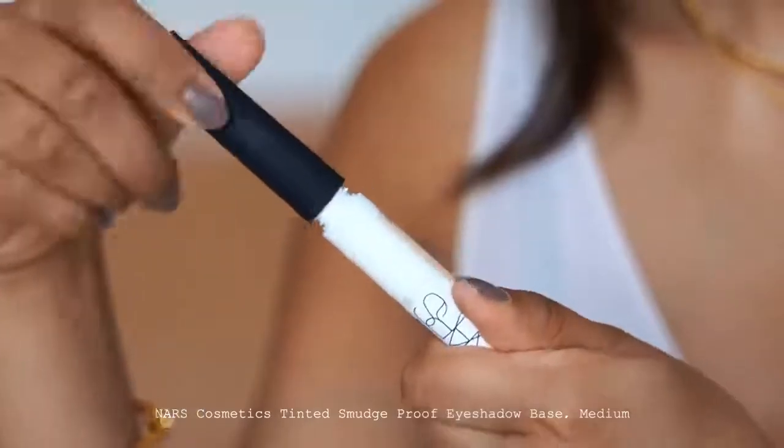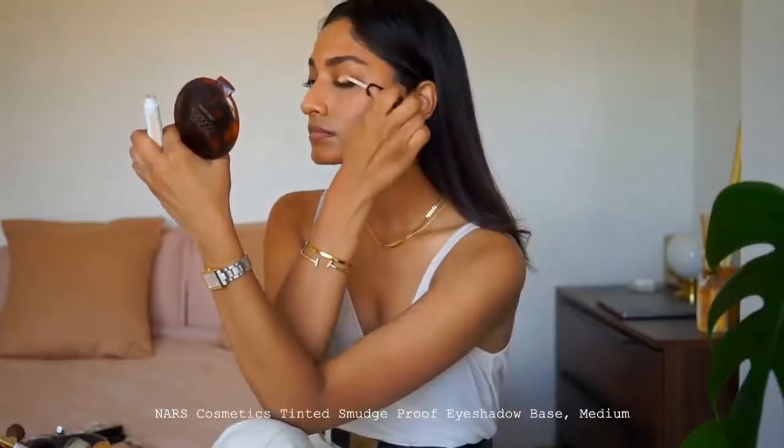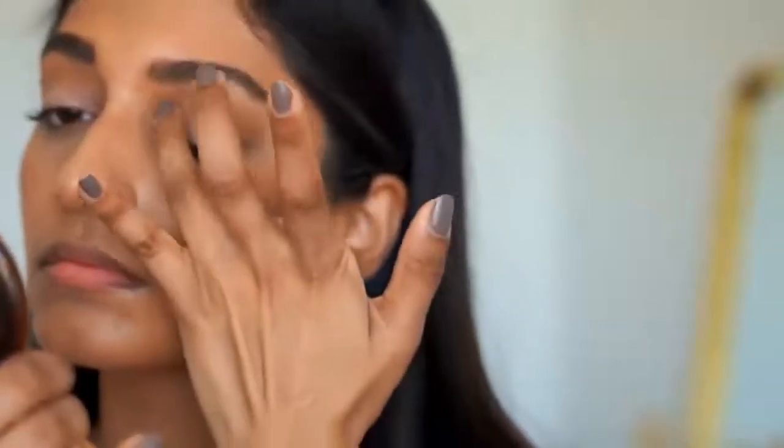With it being quite warm outside, I want to make sure my eyeshadow stays in place, and I have quite oily eyelids. I'm using the NARS eyeshadow base in medium. I have this in a few different colours — they look really great on their own and honestly, they make your eyeshadow stay in place the whole day. It does not budge at all.